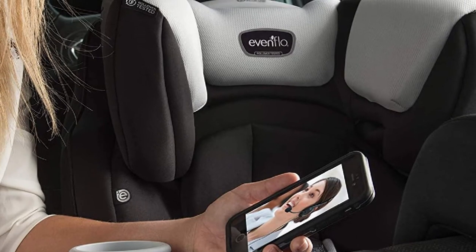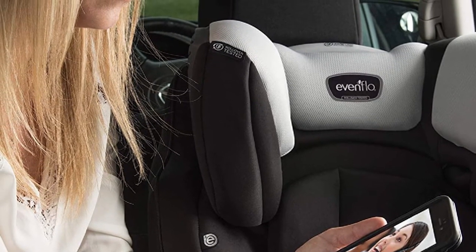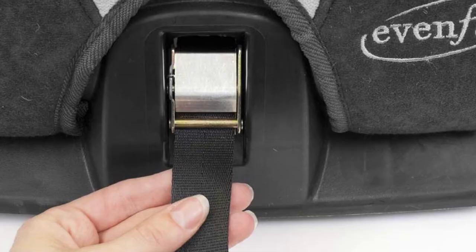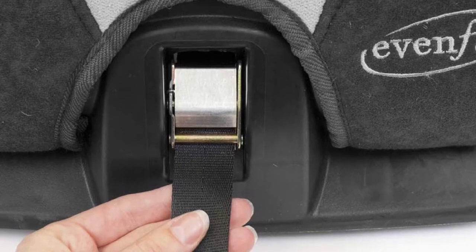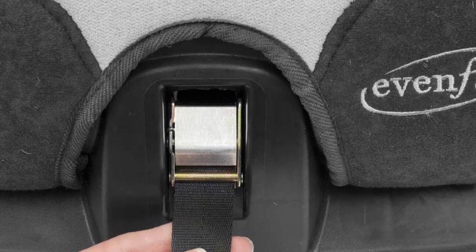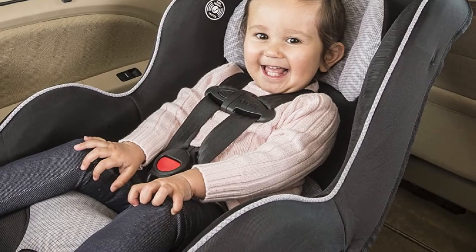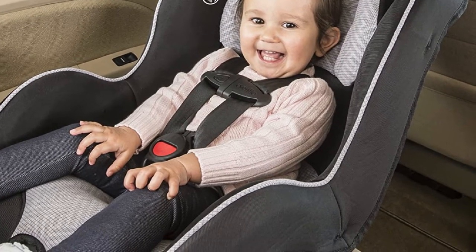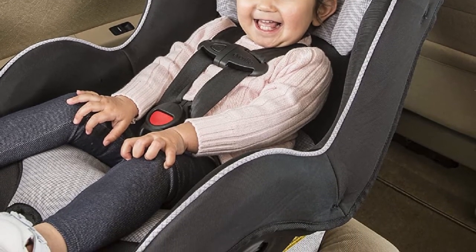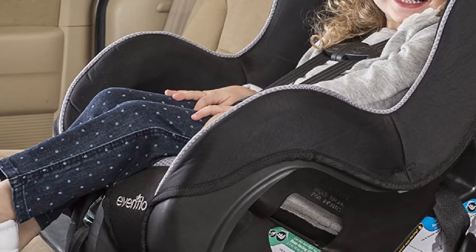The seat also comes with a 5-point harness, and apart from that, there are 4 straps for the shoulder and 2 for the crotch area. You can adjust the harness according to the comfort of the child. The dimensions of this convertible car seat are not only narrow but also very lightweight. You can also distract your child by placing drinks or toys in the cup holder provided by this convertible seat, which you will find on the armrest. If your kid spills their drink on the seat, you don't need to worry about it as the seat pads are removable.